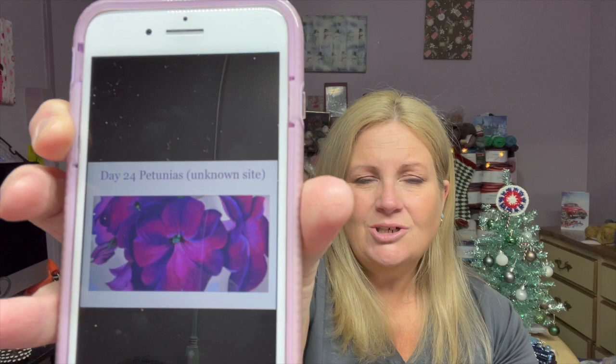This other one was from an unknown site, but you can see the flower is a little bit more vibrant. And then I also found this one — it's like some site trying to sell reprints or something like that, so I don't know if that's an accurate depiction of it, but I figured I'd put it in there for you guys to see.